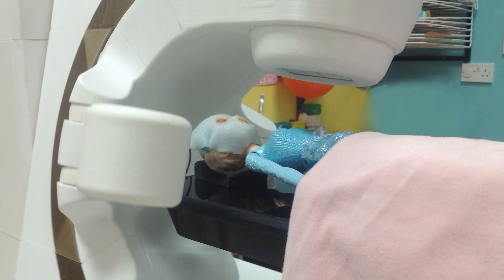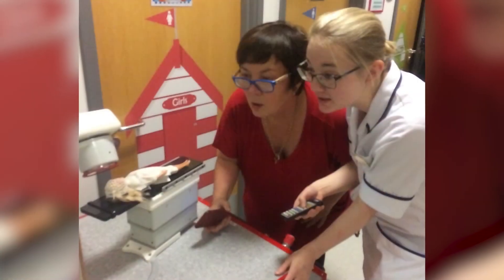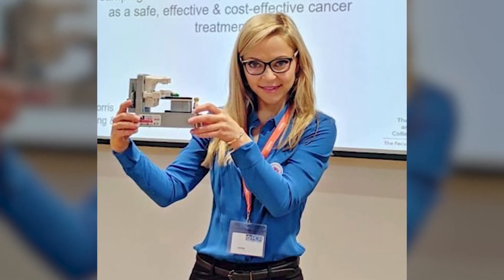If all cancer patients and their families could see a model LINAC with a model person on it — and a little model mask if they're a head and neck cancer patient — I think it would reduce the shock of the first treatment and stimulate questions by the patient and family to get things sorted out before the first treatment. Pre-treatment education sessions with a nurse, with models and the capacity to ask questions, would be ideal. But right now, you could make a difference by ensuring there is a model LINAC in every waiting room outside the bunkers and on the desk of every radiation oncologist and other radiation clinicians.